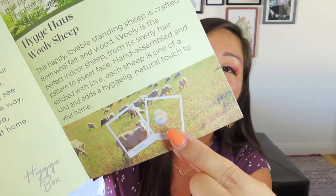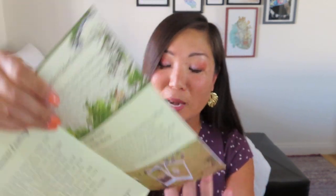This happy, lovable, standing sheep is crafted from wool, felt, and wood. Wooly is the perfect indoor sheep — from its swirly hair pattern to sweet face, hand-assembled and stitched with love. Each sheep is one of a kind and adds a hygge-lig natural touch to your home. It's got this little wood cut-out face and a really pretty ball-of-yarn body with fun spirals and these little stick legs. It's going to go so well with my other little sheep. I actually have several decorative sheep decorating my desk, and I am so excited to add Wooly to the collection. It's almost like kawaii — an adorable item I was not expecting from this box.